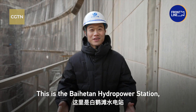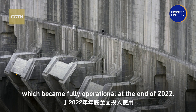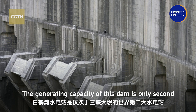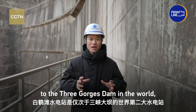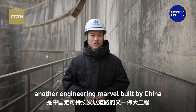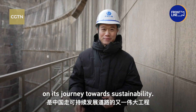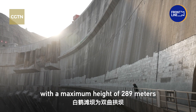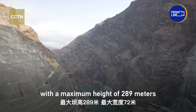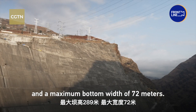This is the Baihetan hydropower station, which became fully operational at the end of 2022. The generating capacity of this dam is only second to the Three Gorges Dam in the world — another engineering marvel built by China on its journey towards sustainability. The Baihetan Dam is a double curvature arch dam with a maximum height of 289 meters and a maximum bottom width of 72 meters.